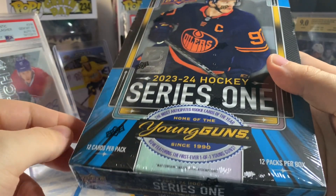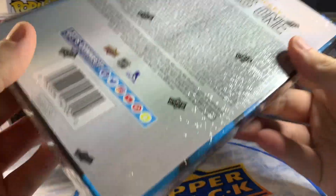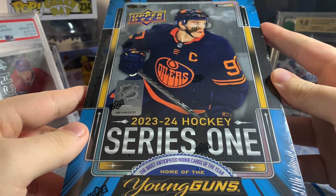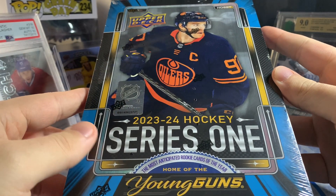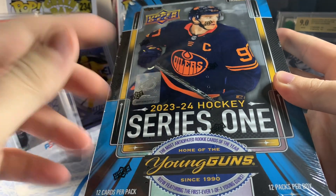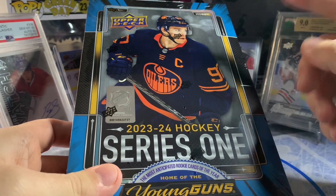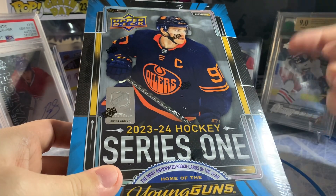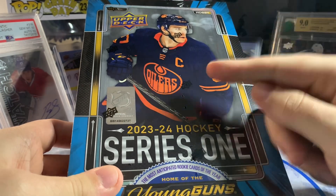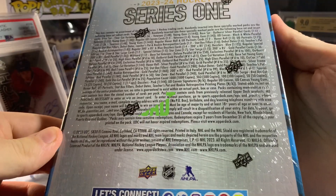Of course still hunting after that Connor Bedard Easter egg card — leave a comment down below if you're enjoying Series One and if you like the new configuration. Still interested to see what the secondary market looks like for some of these parallel cards like the Outbursts. Make sure you smash the like button and subscribe — we're currently running our 1,000 subscriber giveaway until November 2nd. The link to the giveaway video is in the description; follow the instructions and also follow us on Instagram at Our Sports Cards.